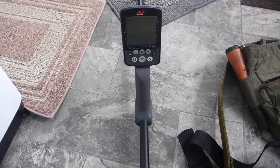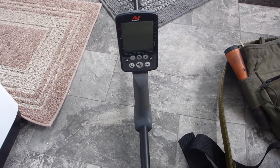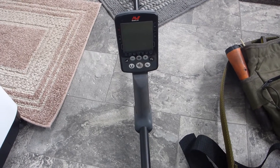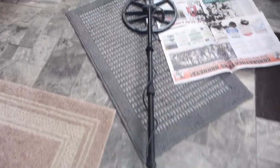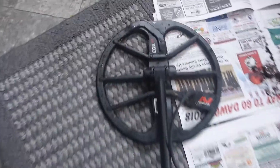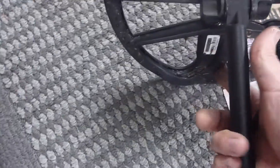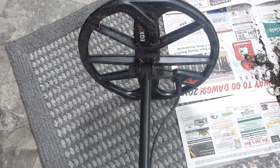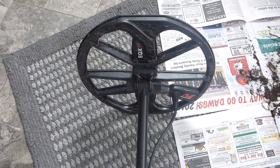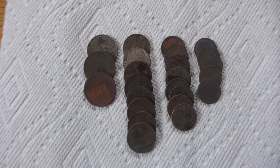I just got back from detecting. I went up to my local school — been up there lots of times. I was up there for about an hour and this was a trial run with the Equinox 800. I've got it sitting here because there's still snow up there; I'm letting the coil drain a little bit on some newspapers and a rug. I'm gonna run out to the living room and show you what I found.